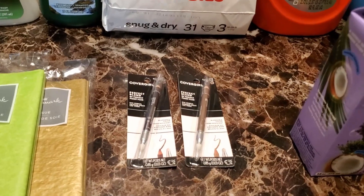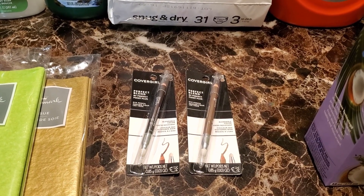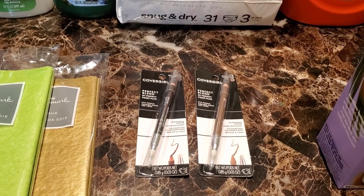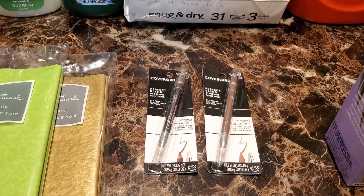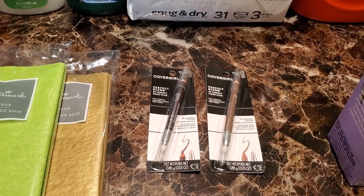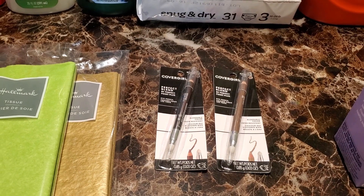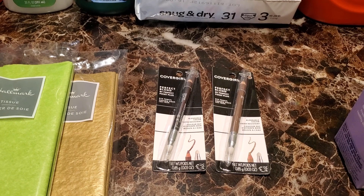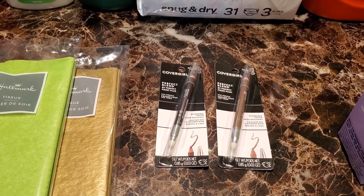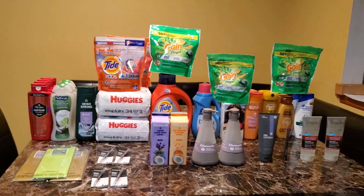I also did the CoverGirl deal in that same transaction. My store didn't have the ones priced at $6 and some change, so I used these at $7.29 each. The deal is buy two, get $6 back in ExtraCare Bucks — $14.58 for two. I used two $3 off one printable coupons from Inbox Dollars, plus the $4 off one CoverGirl CRT from Sunday. Making it $4.55. I got back my $6 in ExtraCare Bucks, making it a $1.45 moneymaker.